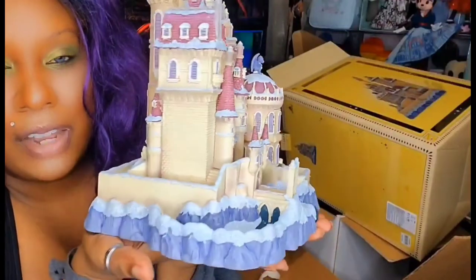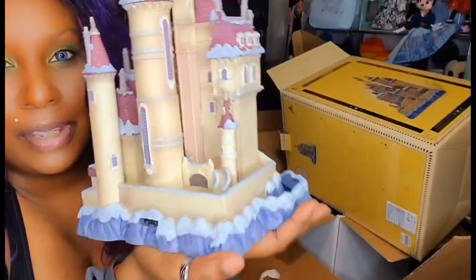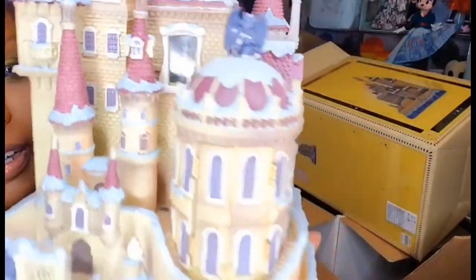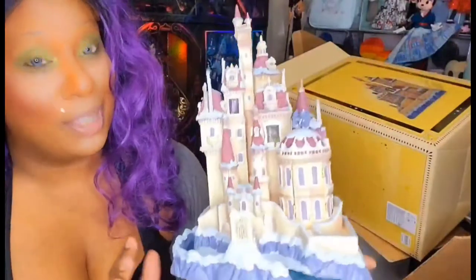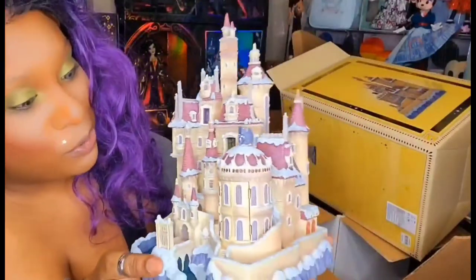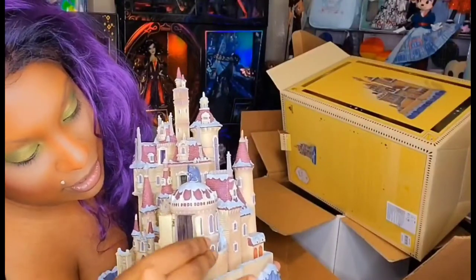Just in the box it looks phenomenal — really pretty, guys. Here it is. I'm going to show you both sides — that's one side, and then that's the other side. It's so pretty. I love the snow on it, it looks really nice. And this here is the little door — of course it's Bell and Beast there in the doorway.